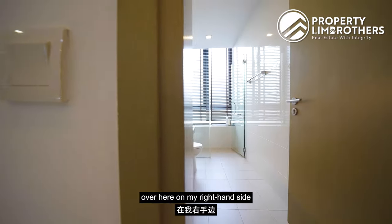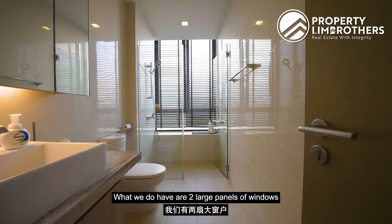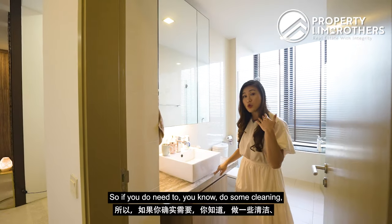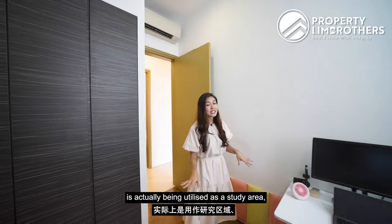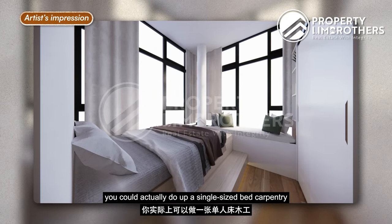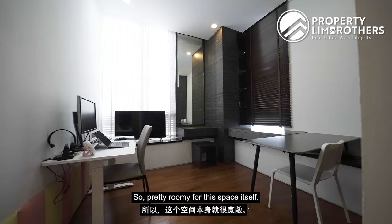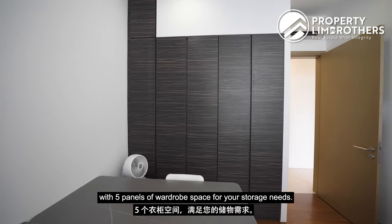Moving into the home, the common bathroom on the right is very sizeable, with two large window panels to dispel moisture. The cabinet underneath the sink doesn't extend all the way to the floor, making cleaning accessible. The common bedroom is currently used as a study, but removing the two desks would allow a single bed carpentry on top of the bay window, with space remaining for a dressing table and study corner. A queen-size bed also fits comfortably, and the room comes with five panels of wardrobe space.